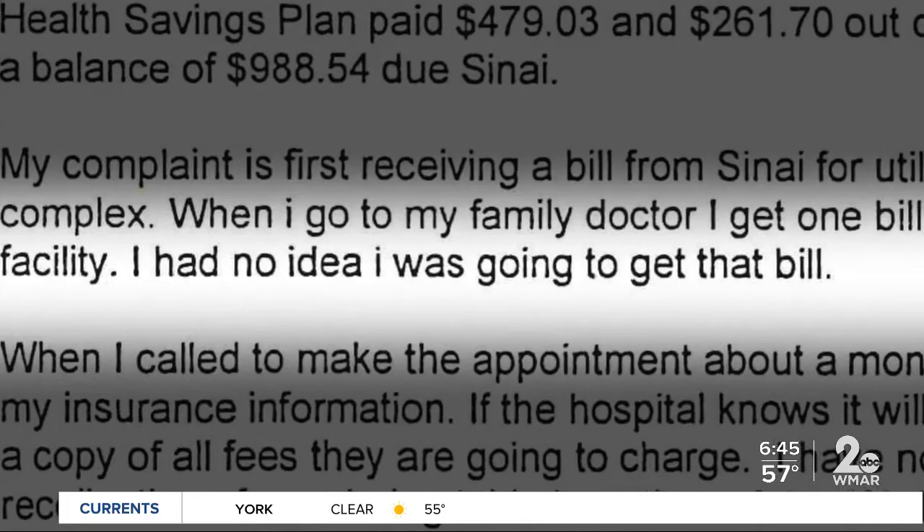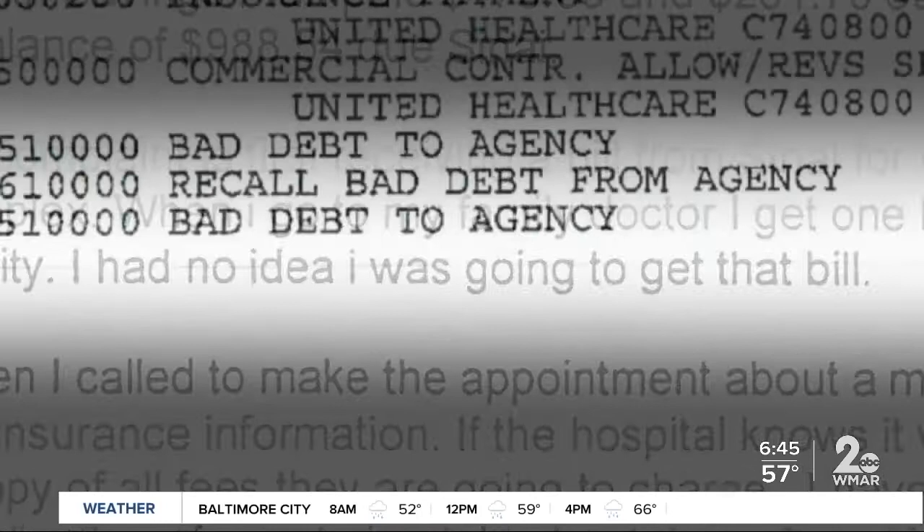We think what we were seeing was just the tip of the iceberg. Year after year, the Maryland Attorney General's Health Education and Advocacy Unit receives complaints from patients blindsided by these fees. How can hospitals justify charging patients this additional fee if they're not on the property of the hospital? That's probably a question you should ask the hospitals — we've been asking it. It does seem unfair.